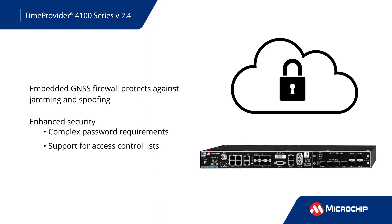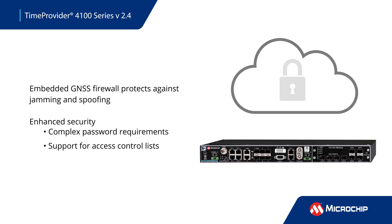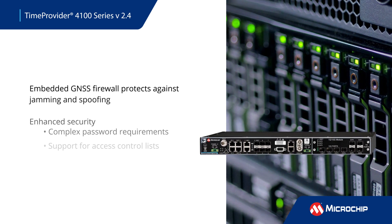Critical infrastructure operators need to make sure that precise time distributed across the network originates from a valid source. The TP4100 version 2.4 includes an embedded GNSS firewall that protects systems against jamming and spoofing.